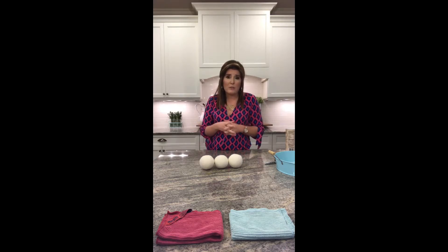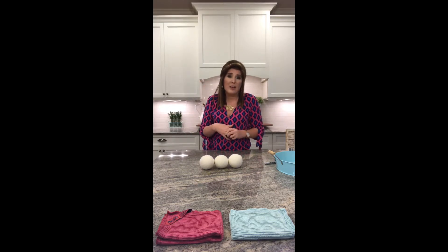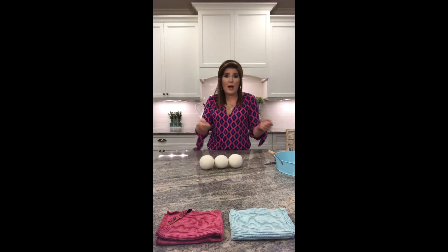As I mentioned, dryer sheets are bad for your dryer. They eventually coat over that dryer vent screen, and that can cause house fires. A lot of times you can take your dryer vent screen out, run it under water, and it'll actually hold water from all those waxes from your dryer sheets.